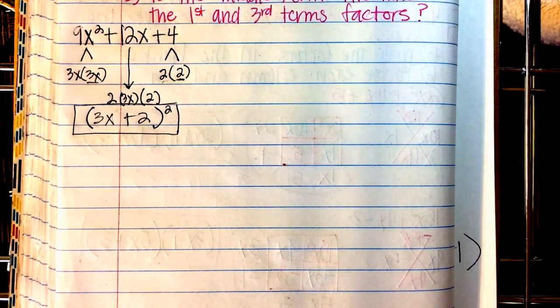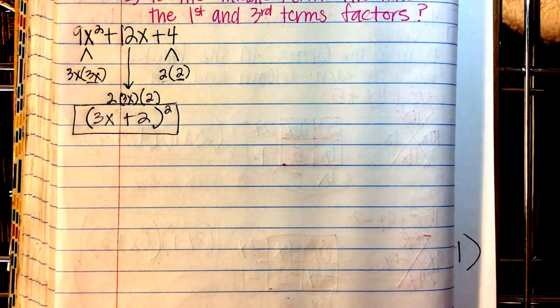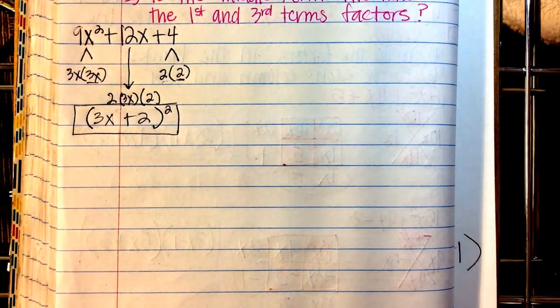Could you do the X-box method? Yes. Would you get the same answer? Yes. This is a shortcut — it makes it faster, a little less work. Let's try another one.